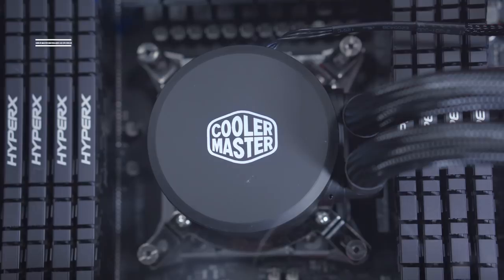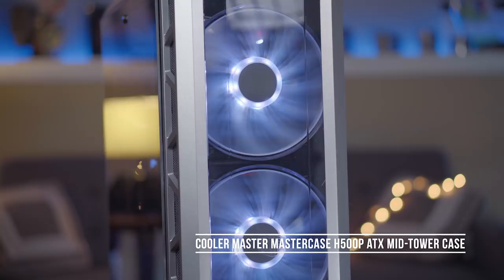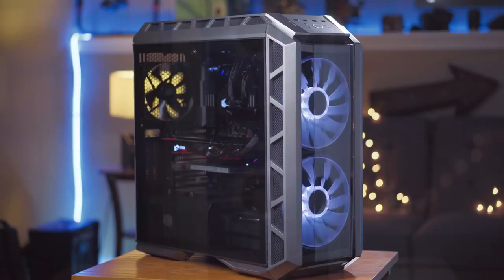Another thing from Cooler Master is the Master Case H500P ATX mid-tower case with two huge 200-millimeter fans in the front, nicely lit up, and it also has tempered glass side panels so you can see all of that computer goodness and video editing power working hard. It's also got a 750-watt power supply from Cooler Master.